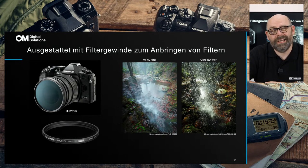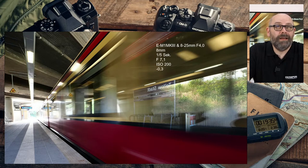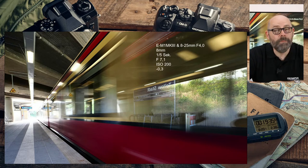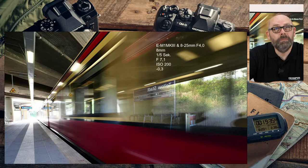Ultra-Weitwinkel setze ich gern ein, um mit einem breiten Winkel eine ganz andere Dynamik zu kreieren. Das Bild ist beispielsweise gestern Nachmittag an der S-Bahn in Berlin entstanden, um die Dynamik der fahrenden S-Bahn einzufangen. Mit einer Belichtungszeit von einer fünftel Sekunde habe ich durch den Kamera-Stabilisator eine komplett ruhige Hand und kann auch etwas längere Verschlusszeiten ohne Probleme halten.